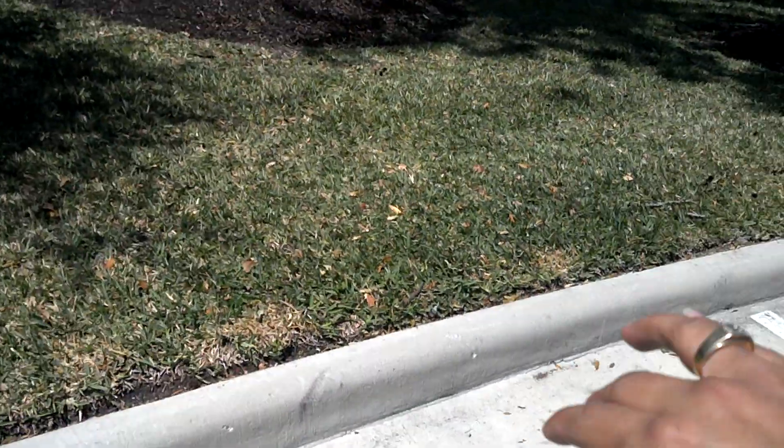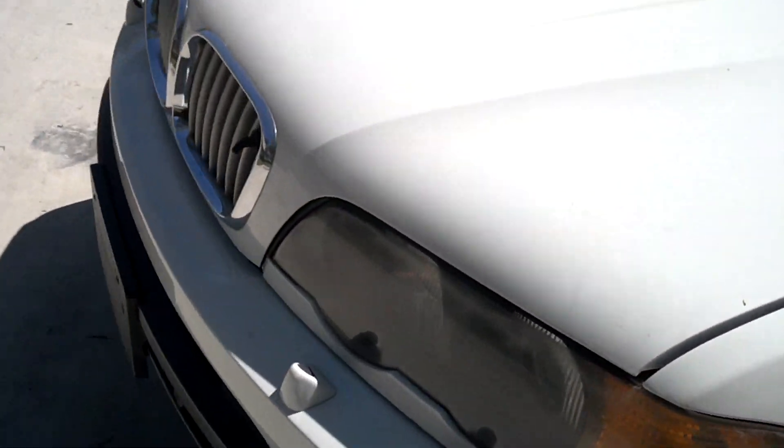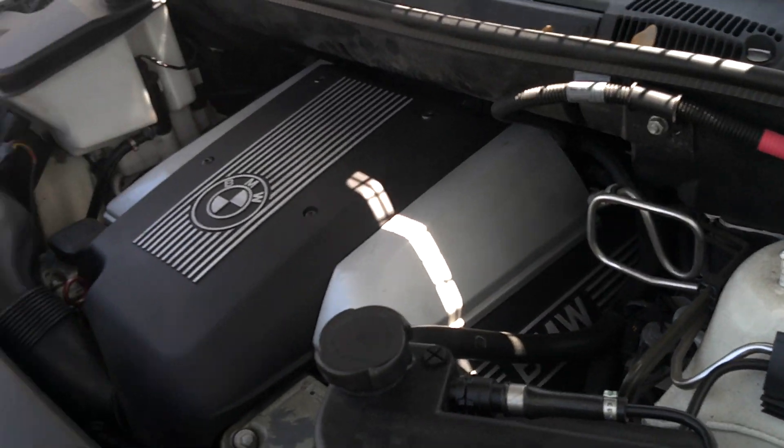On the outside, big V8 engine — the 4.4L.